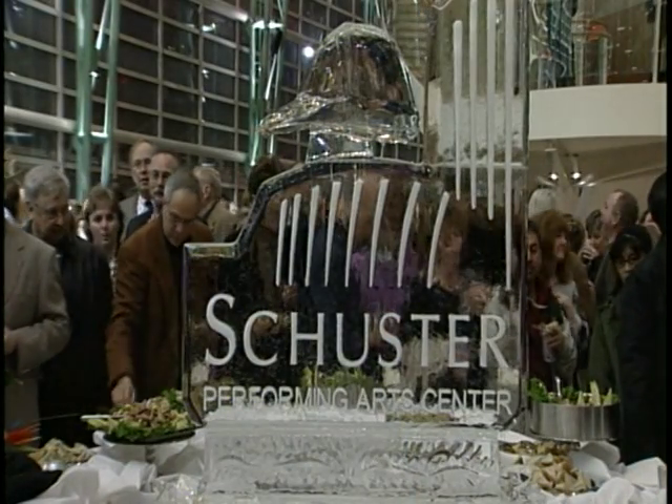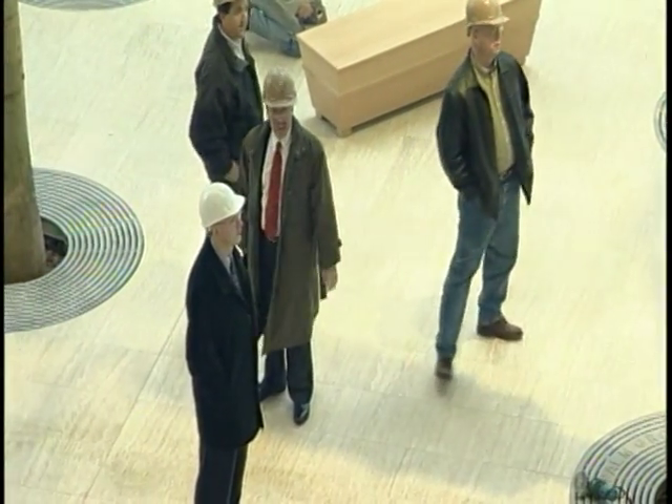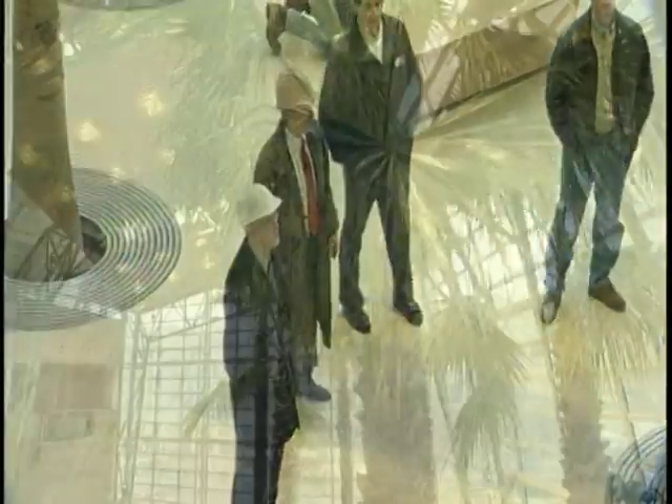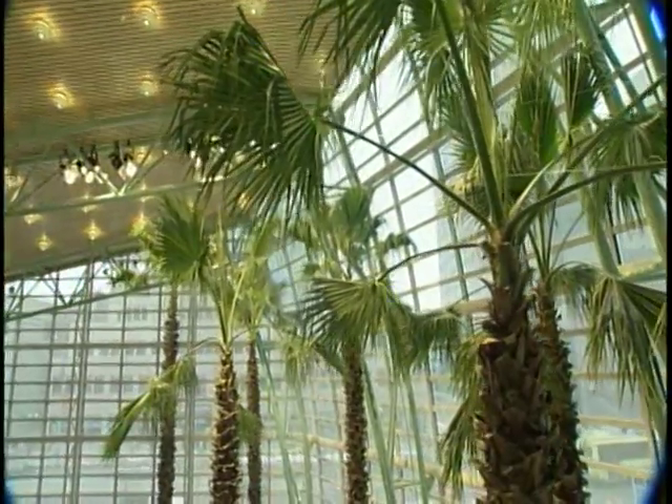One of the things that excites me about engineering is the sense of accomplishment — being able to accomplish different activities and milestones during the construction of a project, and when you're done you've got a monument to show you were there. The great thing about building the Schuster Center is the sense of pride we all got in accomplishing this building because it's such a special building. We won national awards for the construction and the design. It's a great facility, and there's a camaraderie amongst the guys that built it — we stand back and say, look at what we were able to accomplish.